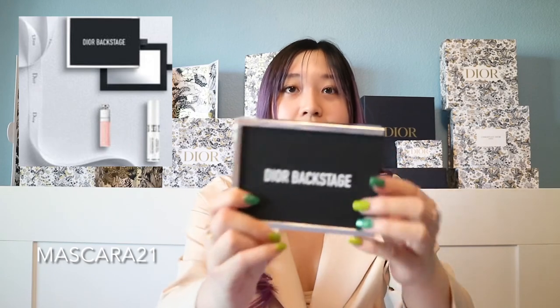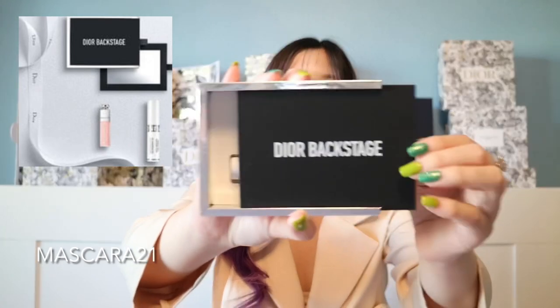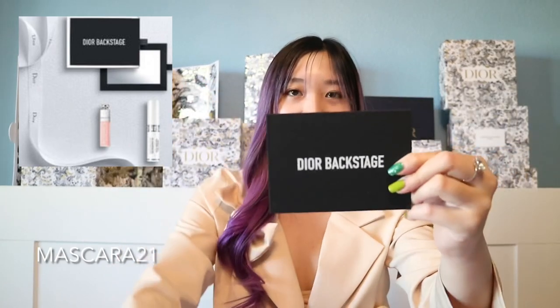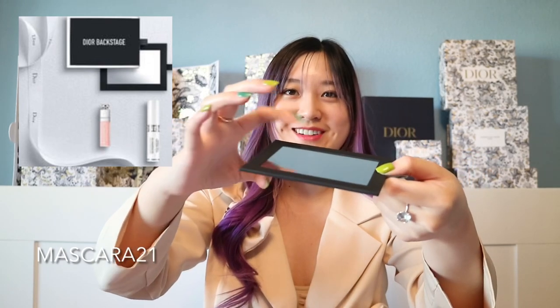The next code is MASCARA21. You get three items: a Dior Backstage box, a lip maximizer, and a mascara primer. I think this is one of the best gift codes of all. When you open the Backstage box, you get the lip maximizer and the mascara primer, and on the other side there's a mirror. You can also take out the items and replace them with cards, lipsticks, or other makeup products.